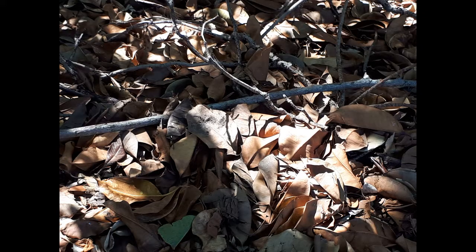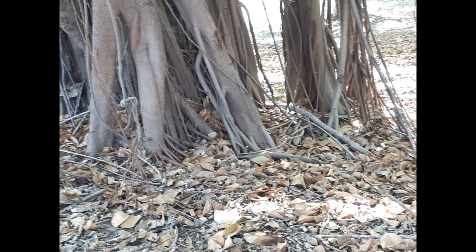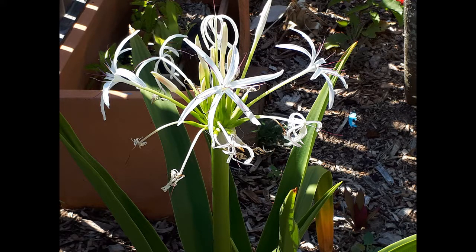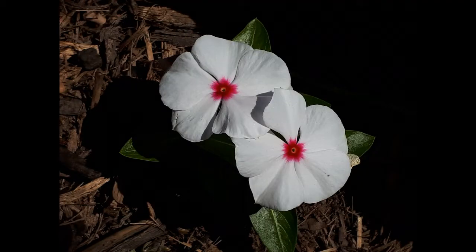I grabbed some rocks for variation — this is a bit of a leaf and shadow. These are garden items, nice and pretty to go with the spring weather. These are just like perfect shots.